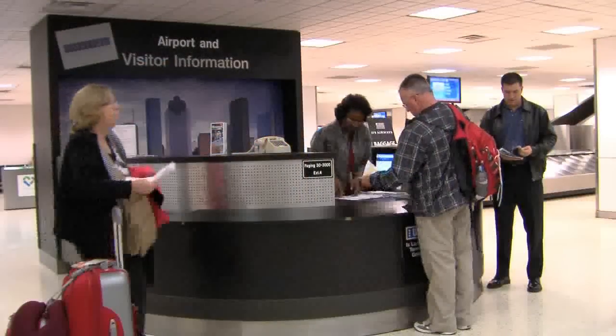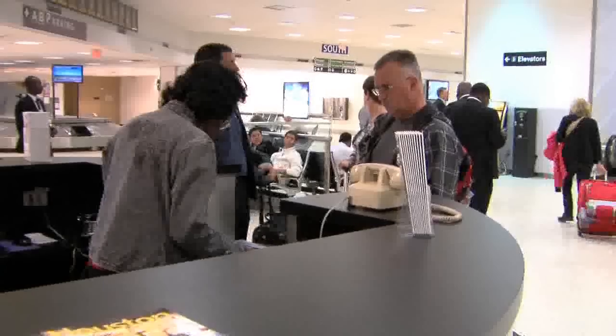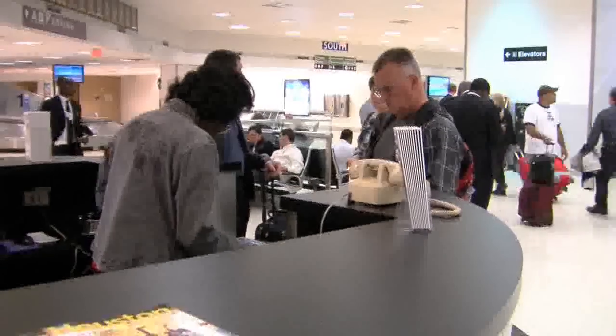Our volunteers work in our information booths which are located in our baggage claim area. They're also in our terminals behind the security checkpoint at what we call rover booths — little satellite booths positioned at key locations so that customers with questions about connecting flights, restrooms, or food vendors can be immediately directed to the appropriate location, since they're all usually short on time.